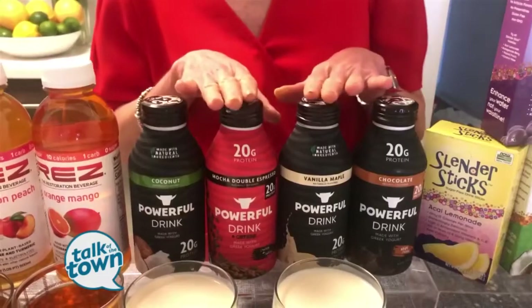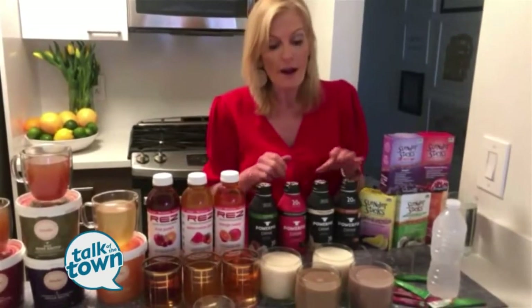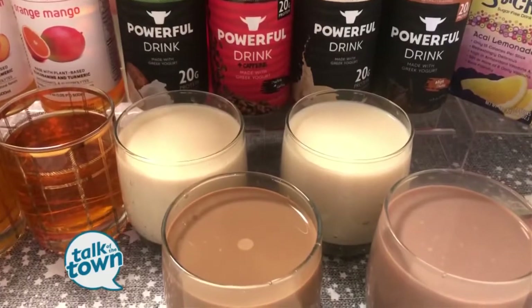You want to have a high-protein diet. Protein has been shown to help eliminate and protect against viral and bacterial infections. This is Powerful Foods yogurt drinks. What I love about them is they contain 20 grams of protein — that's 40% of your daily protein requirement in one bottle. And they come in delicious flavors like chocolate, vanilla, coconut, and mocha.